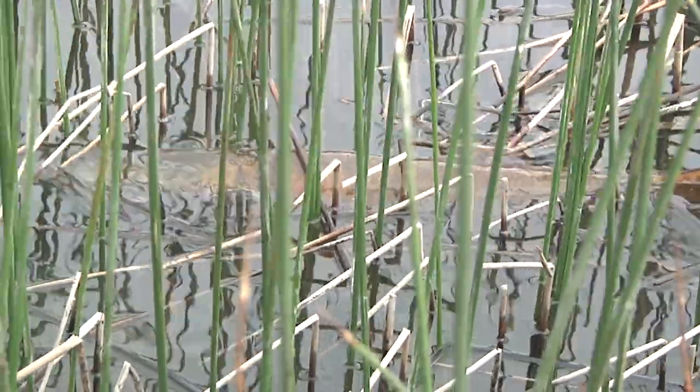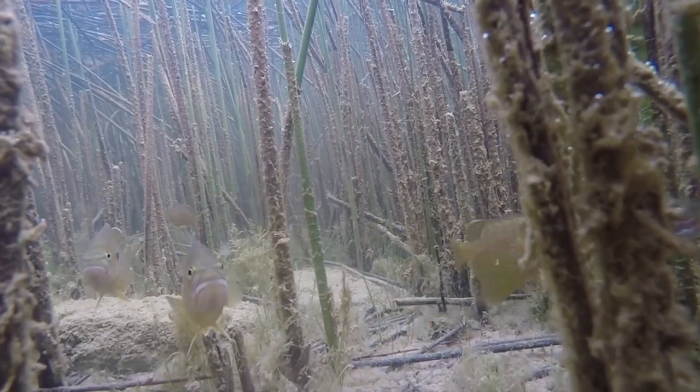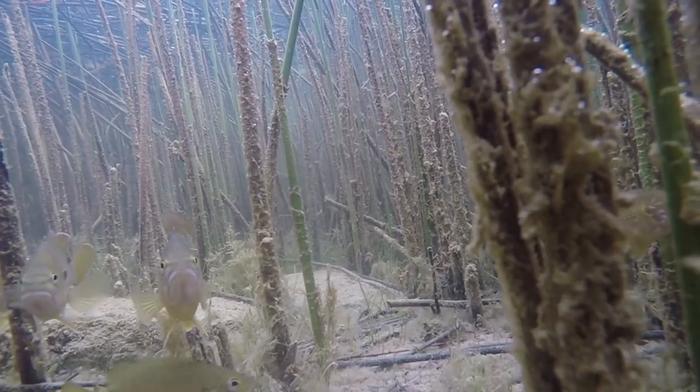Tiger musky, smallmouth bass, brown trout, and perch. Even some green sunfish and white crappie will show up on your line, too.